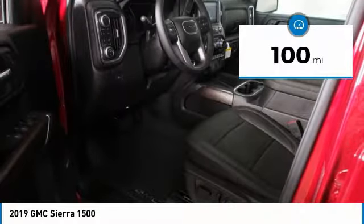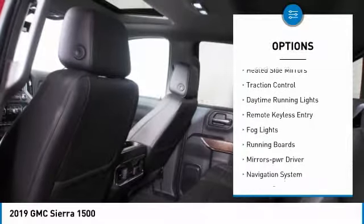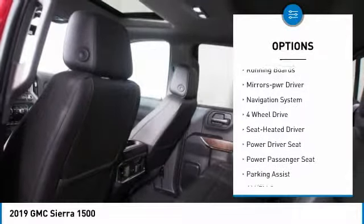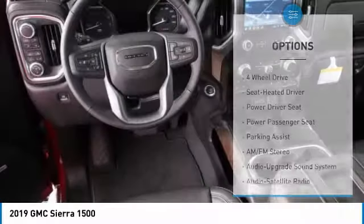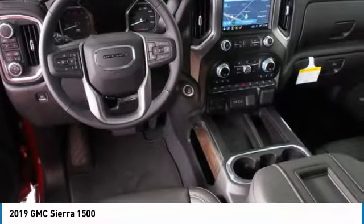Here are some of this vehicle's great options: sliding rear window, towing package, bed liner, heated side mirrors, traction control, daytime running lights, remote keyless entry, fog lights, running boards, and power driver mirrors.